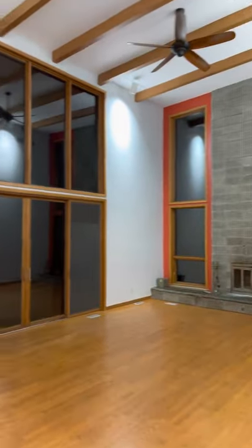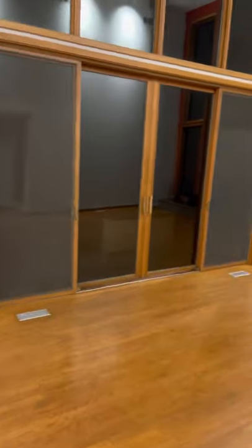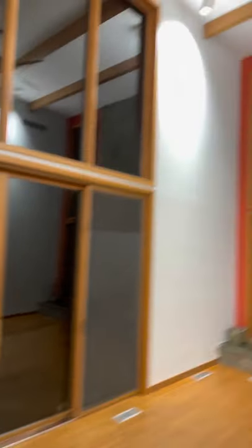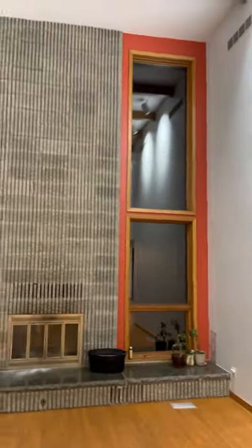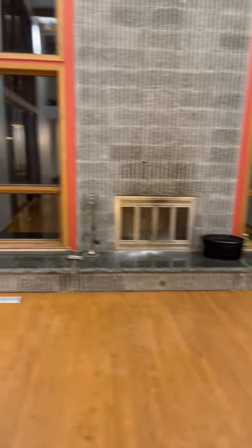One of the stunning features are these big windows. Some of them will need replacing. Beautiful masonry fireplace.